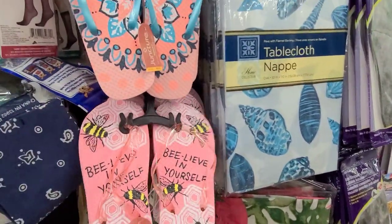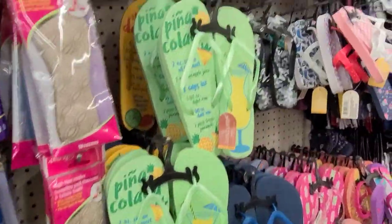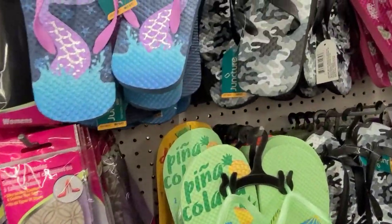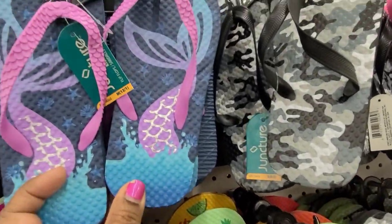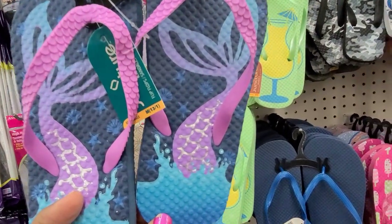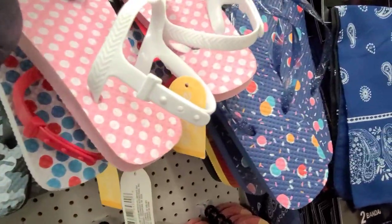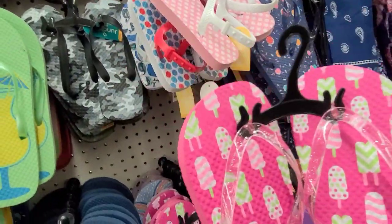Believe in yourself. Then we got these tablecloths with the shells, so pretty. And then look at these — the kids' flip-flops, they are gorgeous. This is the one with the mermaid.